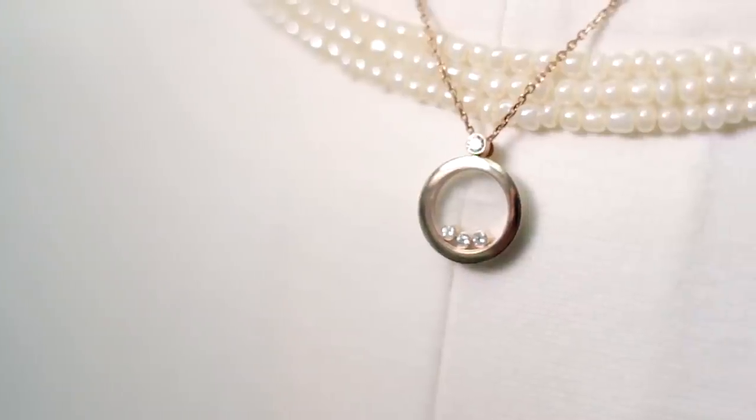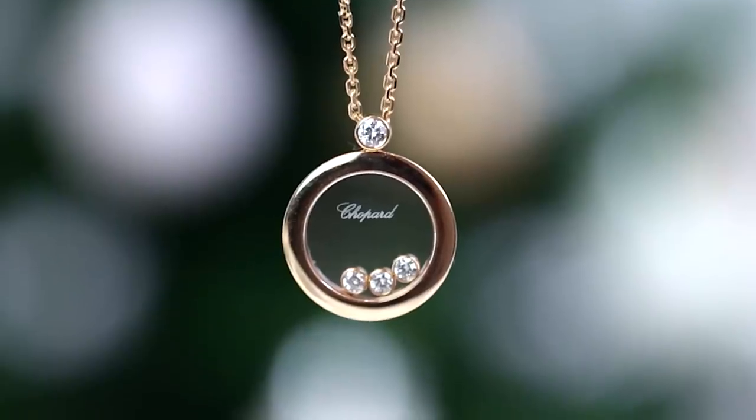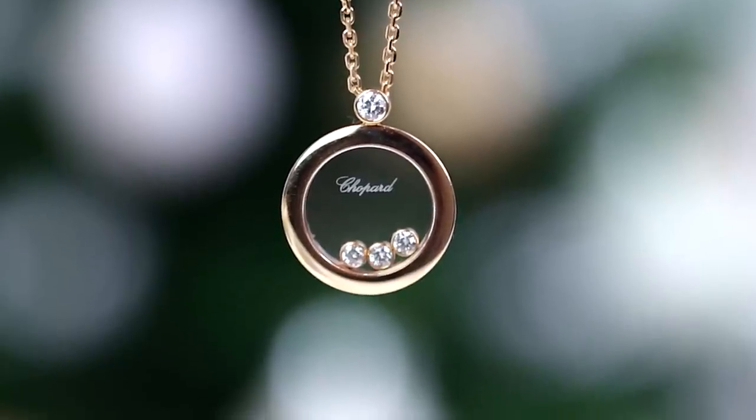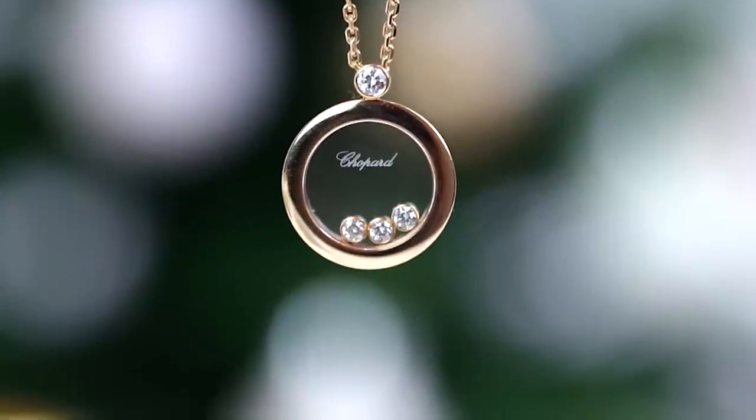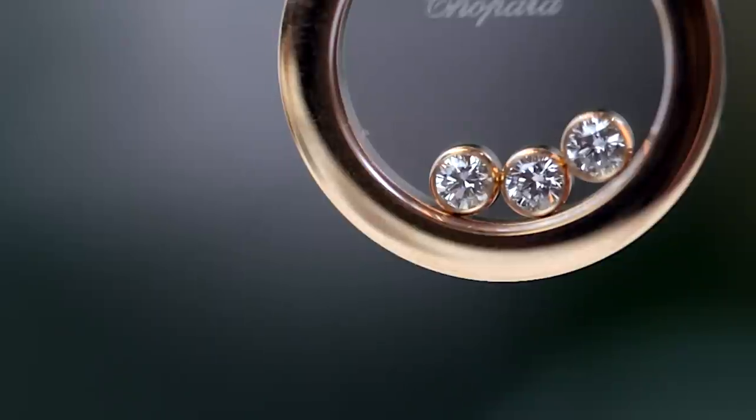Chopard and Happy Diamonds are synonymous because this is one of the most unusual treatments of diamonds we've seen in the last few decades. Chopard were really the first people to say diamonds don't need to be set in claws — let's set them free. It's a very clever system: the diamonds are between two sheets of glass so that they spin really freely.